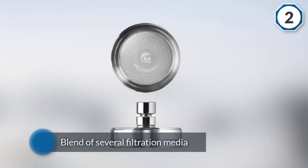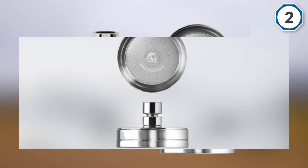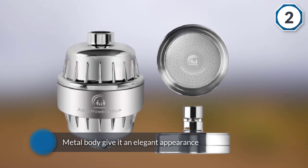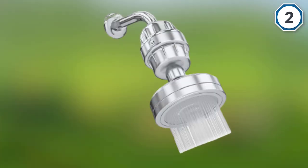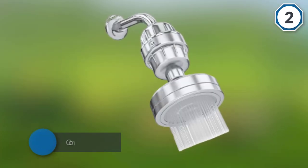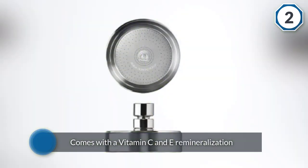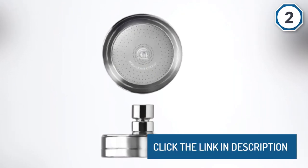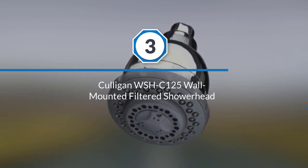The proprietary blend of several filtration media and the full metal body give it an elegant appearance. It comes with vitamin C and E remineralization just before the water flows out from the system. The filter is separated into two parts, both suggested to be replaced after 10,000 gallons or four to six months. Number three: Culligan WSHC-125 wall mounted filtered shower head.